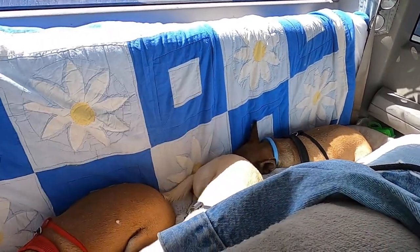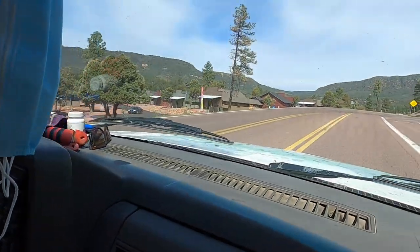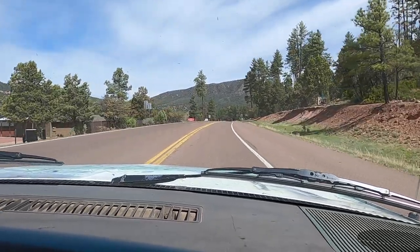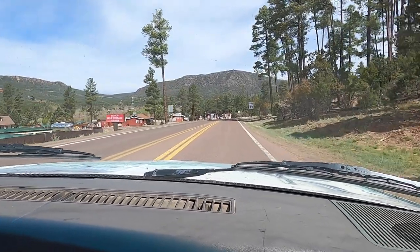I wanted to share with you all the two little towns that we go through to get where we go up on the rim looking for them. This is the first town right here. We actually have all four chihuahuas with us in the truck today. Here is the little town of Pine, Arizona, and they have this place here called the Honey Stand. I'm hoping it's open today because I love fresh local honey.